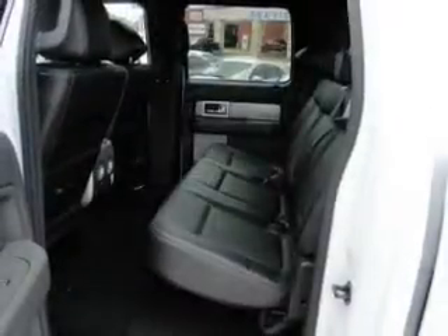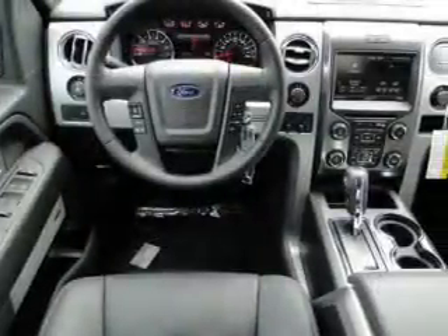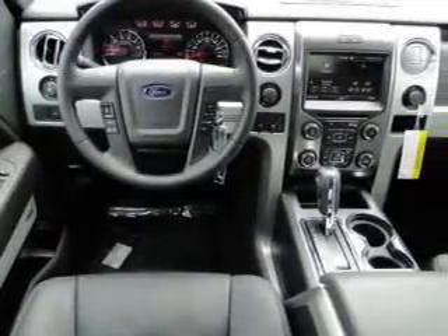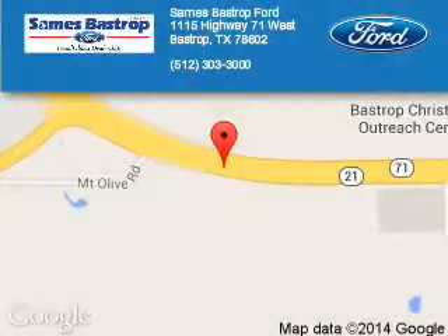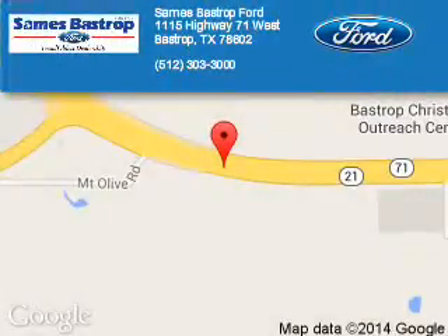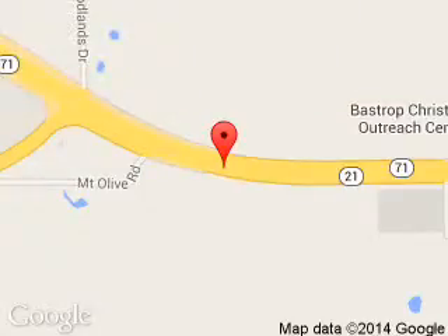Great quality at a great price. Call or click to contact us today. Sames Fast Trip Ford is dedicated to doing everything possible to ensure that the experience you have selecting your next vehicle is a pleasant one. We are located at 1115 Highway 71 West, Fast Trip, Texas 78602.